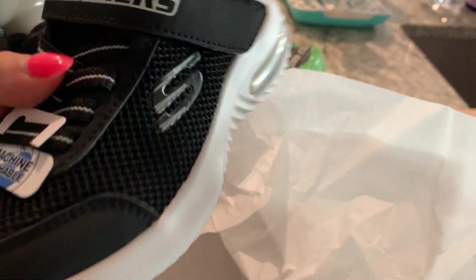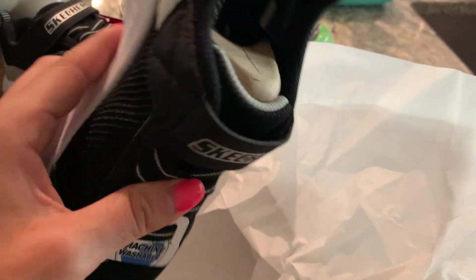Best part is these are machine washable, because I know they get dirty from him being on the playground and everything. But yeah, Skechers is a great brand. They've been around forever.